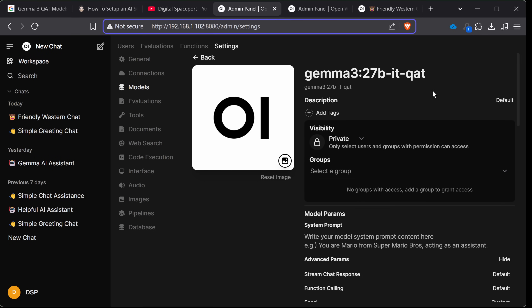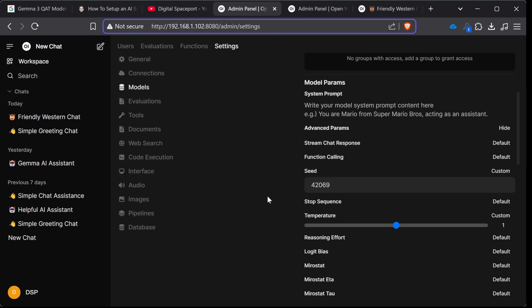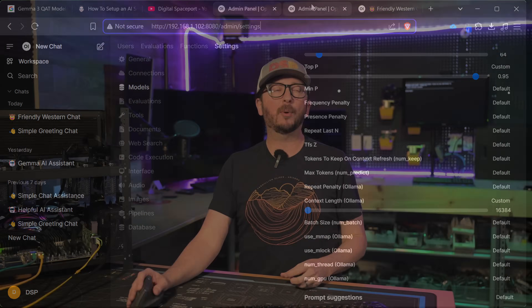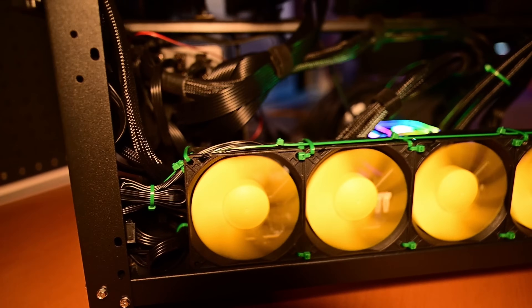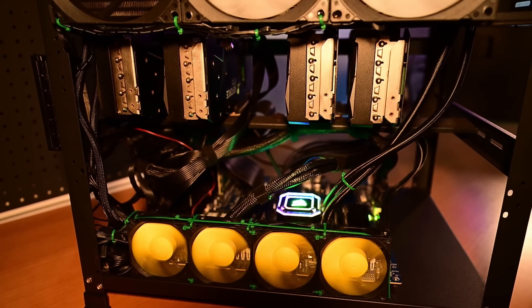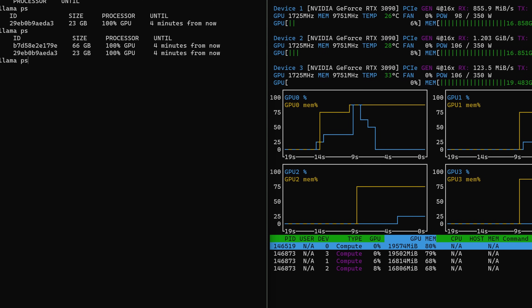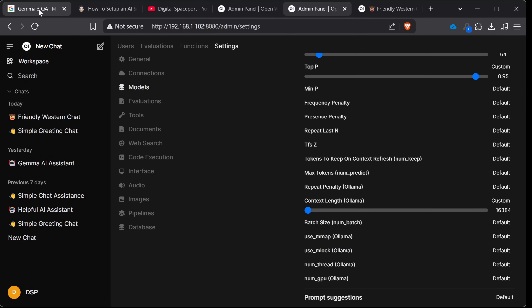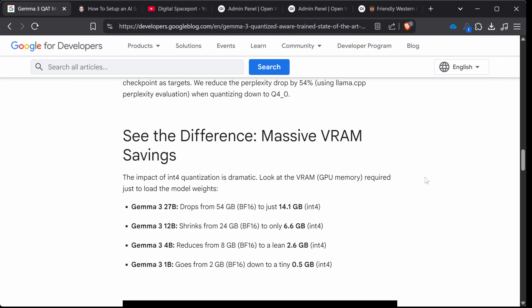I'm going to validate for you that the QAT — we've got the same seed, we've got the same settings, we've got 16k context set for both of these. This allows both of them to run on the quad 3090 rig in full VRAM, so we won't see any performance degradation because it's swapping out to system RAM. You can see both of them set with the exact same settings. If you're interested in learning more about the details, you can check the link in the description below — a Google for Developers article on their Google AI site.